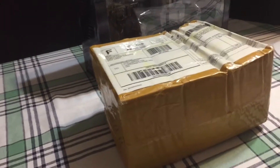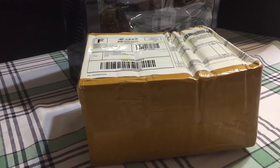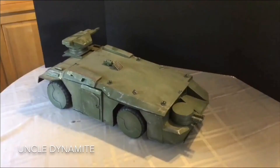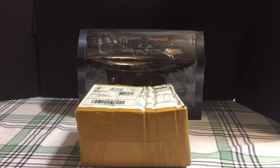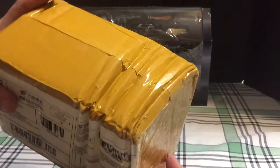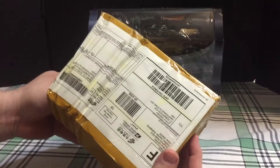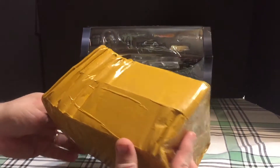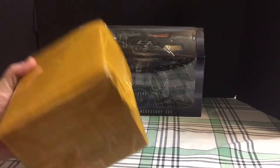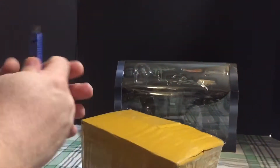I received one package today, this is Saturday 3/3/18. This package arrived today and look at the lovely accordion shape that it has to it. Thanks USPS, you guys suck — that's pretty bad. Looks like somebody stepped on it or whatever. Hopefully what is inside is in better condition.